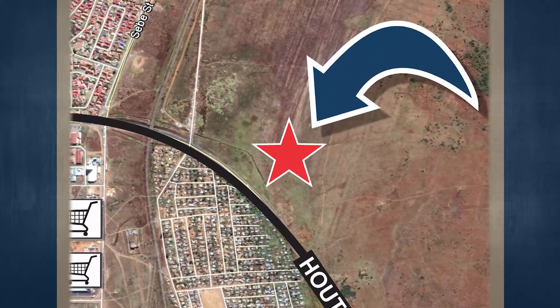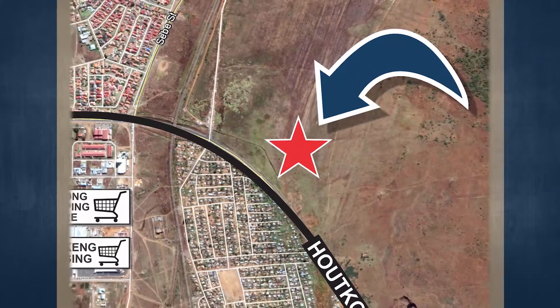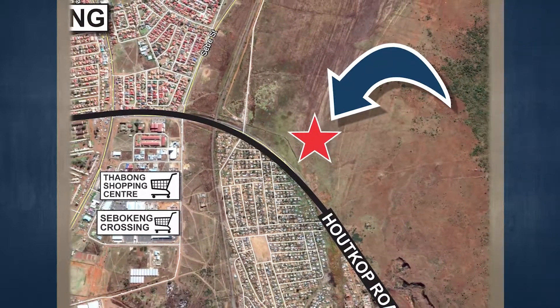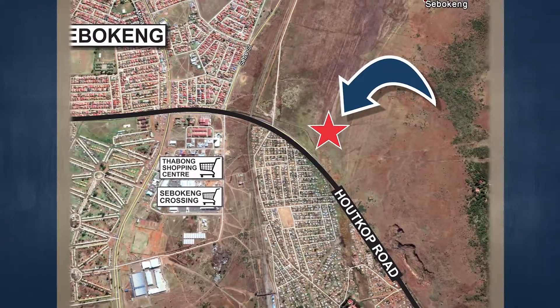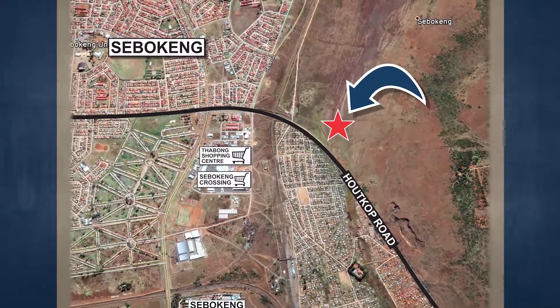The entrance to the site has been approved, and there is a road servitude in favor of the seller. All services will be available in 2019–2020 when the development of the township commences. There is water approximately 15 meters from the property, and sewer is by the petrol station. Development of the new residential township has already commenced.